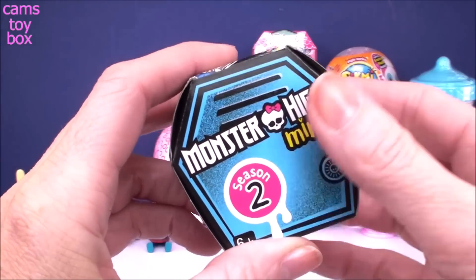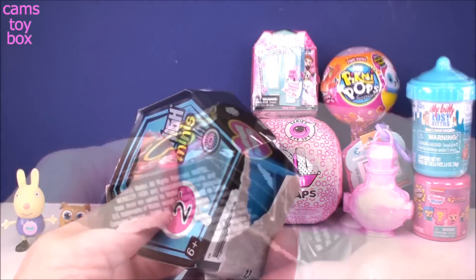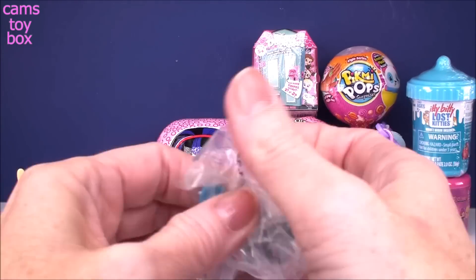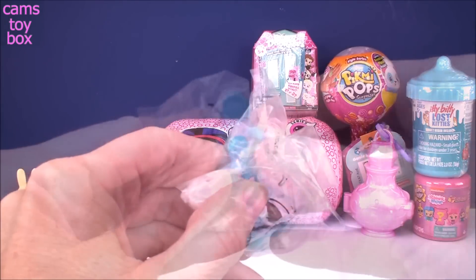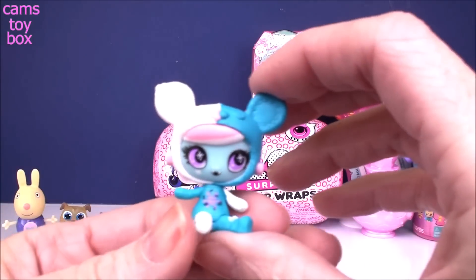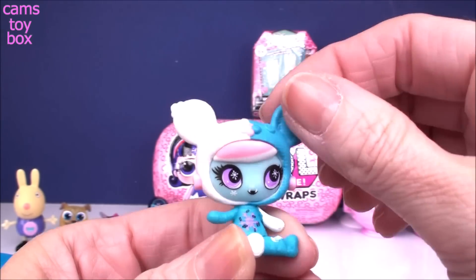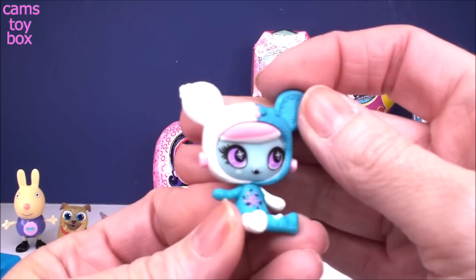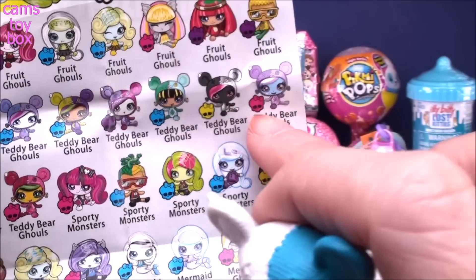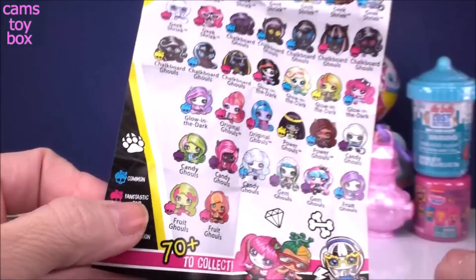Our next one comes from Monster High Minis, Series 2. You get a figure and a collector's checklist. Oh my gosh this one looks so cute — it's got little ears, really beautiful colors: blue and pink and purple. It's like it's in a costume. This one is a Teddy Bear Ghoul — they have those super cute little teddy bear ears. The one we got has that little hot pink skull symbol, which means we got a fantastic find.